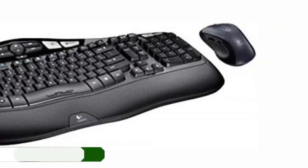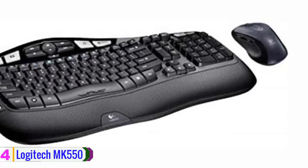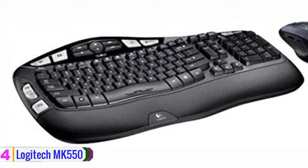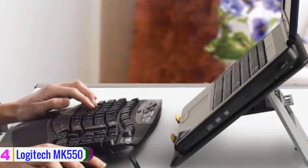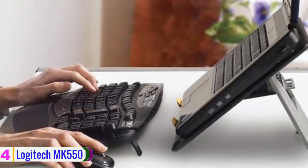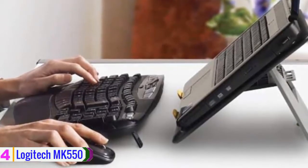Moving on, at number 4 we have the Logitech MK550. The Logitech MK550 wireless wave combo combines a wireless keyboard and laser mouse and is compatible with Windows-based PCs. The small USB receiver plugs into an open USB port on your workstation and provides a long-range wireless connection. The wave-shape key frame accommodates the differing lengths of your fingertips for ultra-comfortable typing.